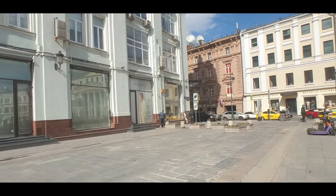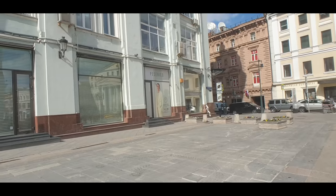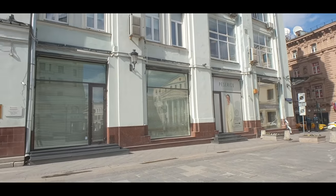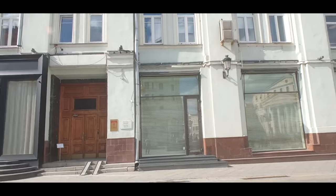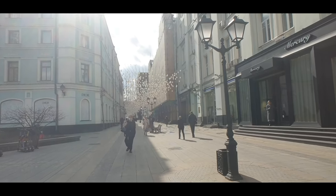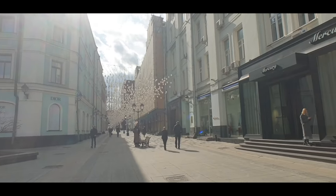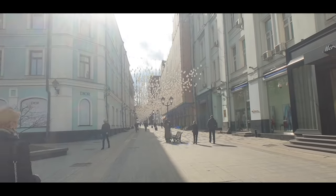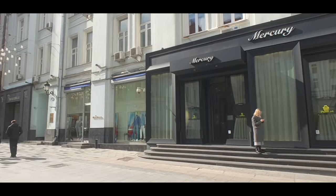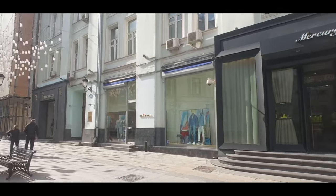Tübilon, which is a watch brand, is closed on the corner right there. This is Stoleshnikov Lane — if I've got the pronunciation correct — and this is part of the golden mile of Moscow with very luxurious stores. Mercury here is open, and then there's Kiton — I'm not sure of that brand.